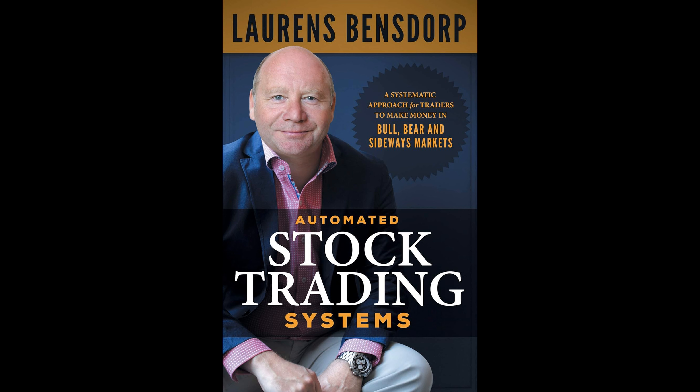Benzdorp emphasizes the importance of a non-correlated, multi-system approach that can be adapted to individual needs. By leveraging historical price action, traders can develop statistical edges that inform their strategies. His automated systems, when combined, have demonstrated the ability to deliver consistently high double-digit returns with minimal drawdowns, as evidenced by 24 years of simulated data. This performance stands independent of the movements of market indices, highlighting the robustness of his approach.